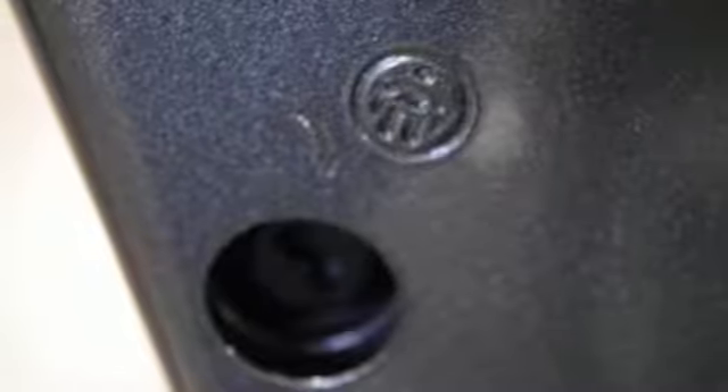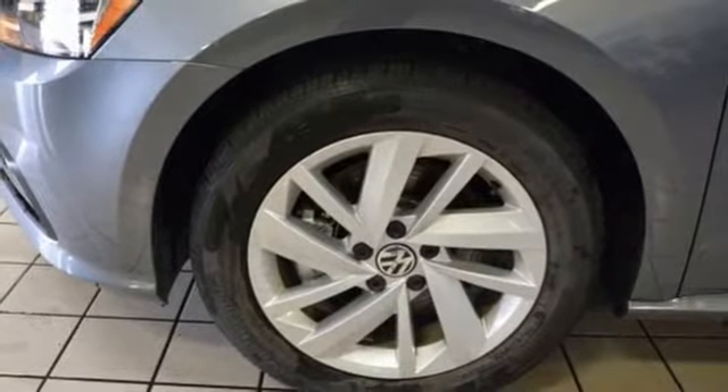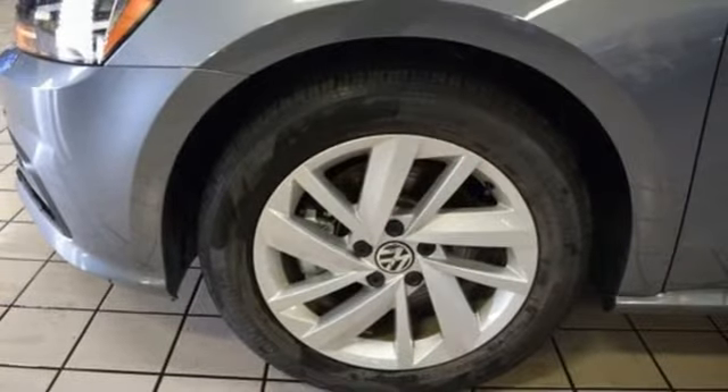Turbo inline four-cylinder engine. Power sliding and tilting sunroof. Four-wheel anti-lock disc brakes. And automatic transmission.